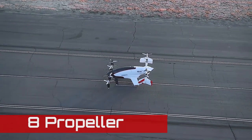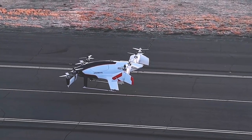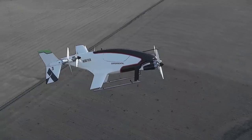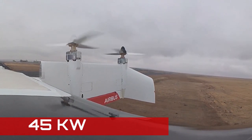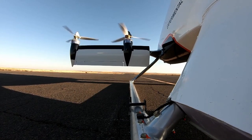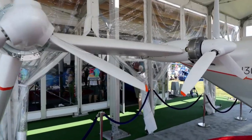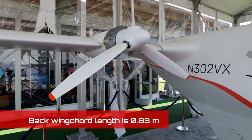The Vahana is an eight-propeller tandem-wing eVTOL aircraft. Its three-bladed propellers are variable pitch. The propeller pitch is changed from a low angle to high as the aircraft transitions from hover mode during takeoff to cruise mode. Each propulsor motor is rated at 45 kilowatts of power. Both the wings on the Vahana are tilt wings. The front wing, or the canard, has a tip propeller, while the rear wing is similar but additionally has split winglets. The chord length of the back wing is 0.83 meters, which is slightly longer than the canard.